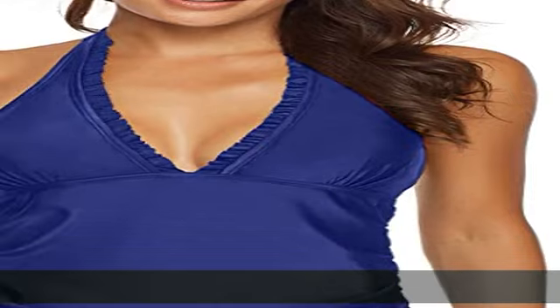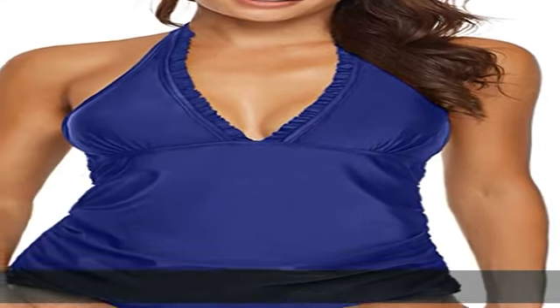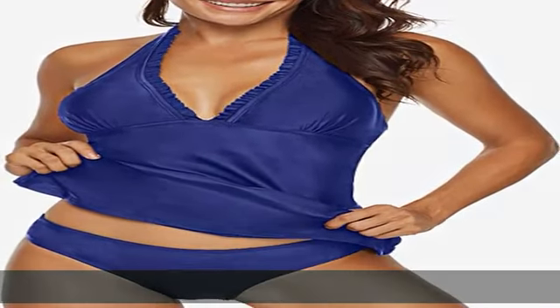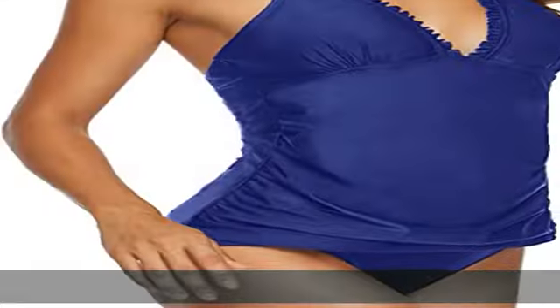Halter backless tank and eye can be adjusted and tightened according to your needs. Full coverage bottom has lower legs and a flattering high waist, which is perfect for sports or lounging. Athletic styling — it's modest enough to wear anywhere.